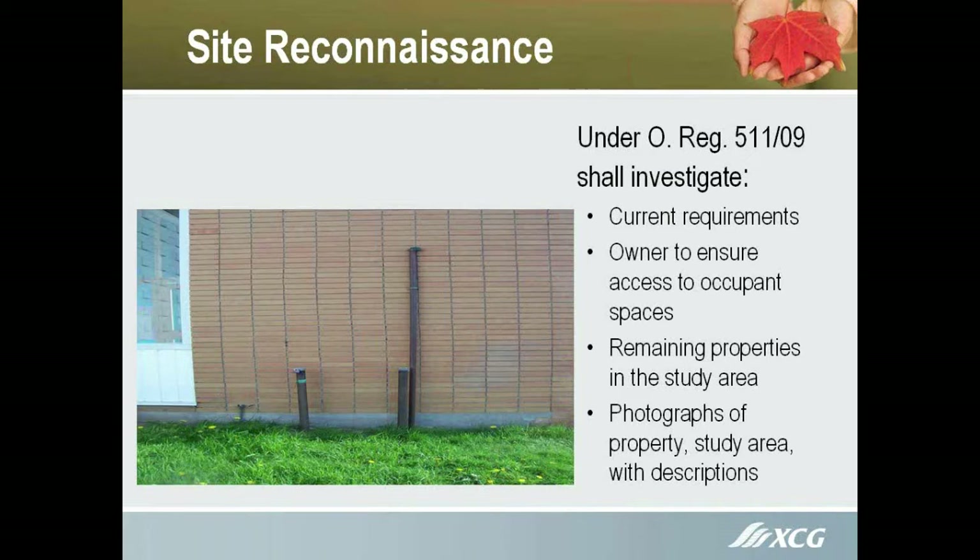Do they have a dry cleaner in there? There are gas stations. You may have old buildings that have been demolished that were industrial operations. We do have to look at that and take historical use into consideration.